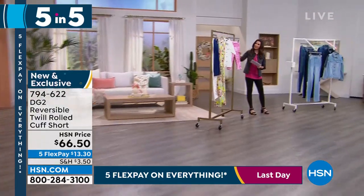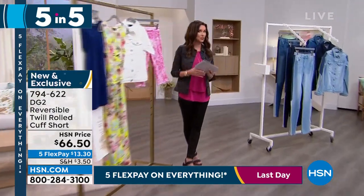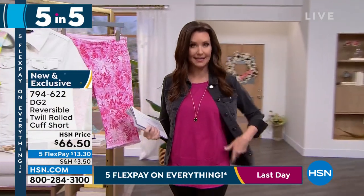That does it for our five and five. We're going to give you a quick little break — maybe a chance to order these leggings at $19.99, my top at $18. We'll be right back.